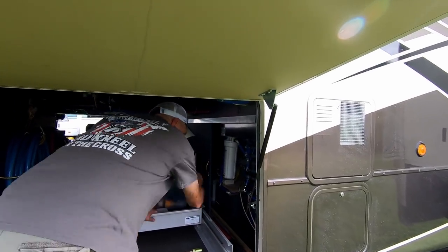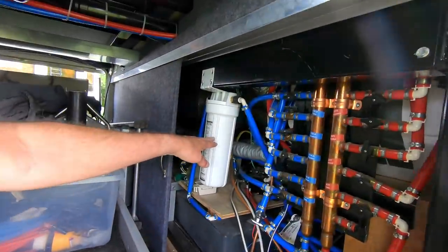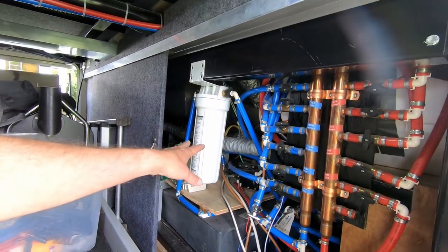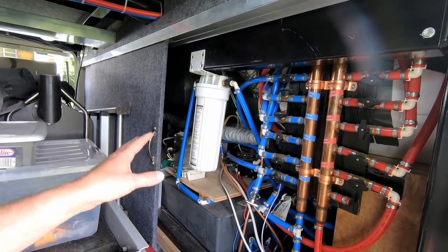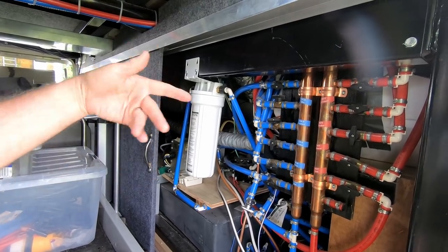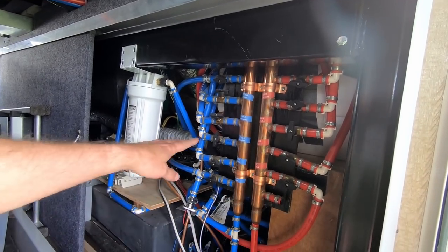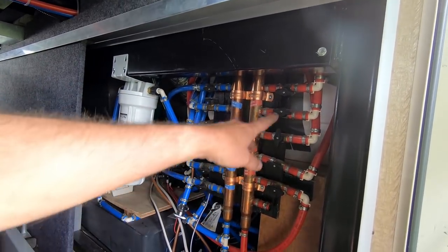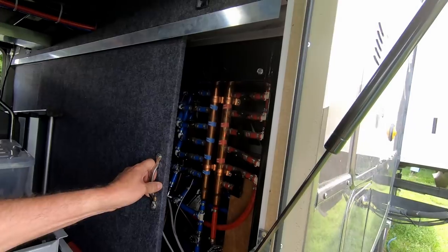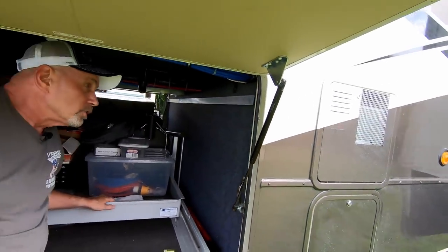DRV puts a whole-house water filter inside the basement. It's really simple — just like a regular house, you unscrew it, pull the filter out, rinse it out, put the new filter in, reinstall, and you're done. I also like the way they build their water manifolds — I can shut off any water anywhere in the coach right from here. And this is all heated from the furnace, so nothing freezes.